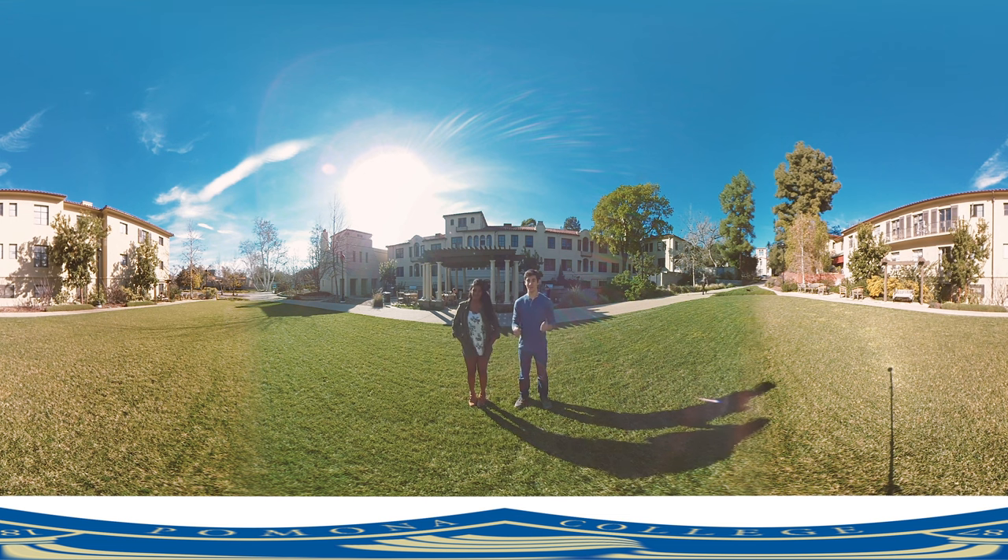Welcome to sunny Claremont, California here at Pomona College. I'm Jack, a junior here and a Neuroscience major. I'm Karini, a sophomore majoring in Computer Science, and we're here to give you a tour of Pomona College.